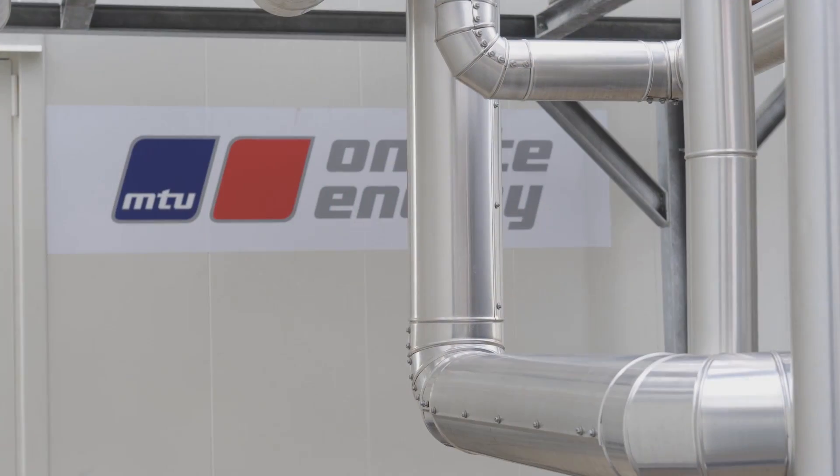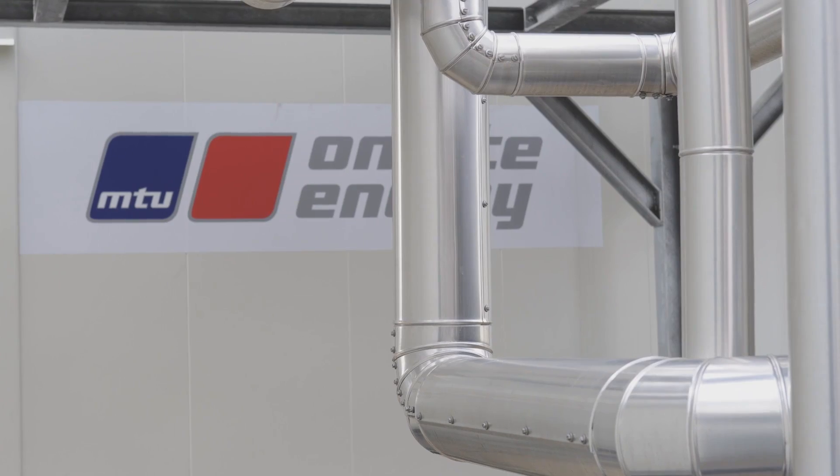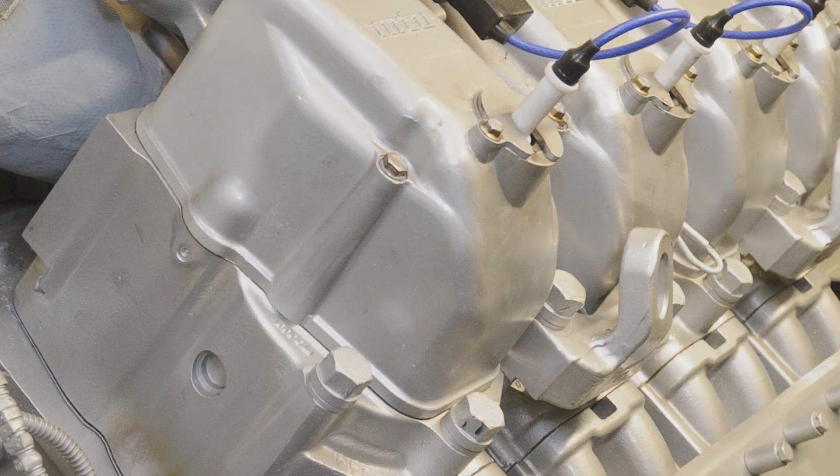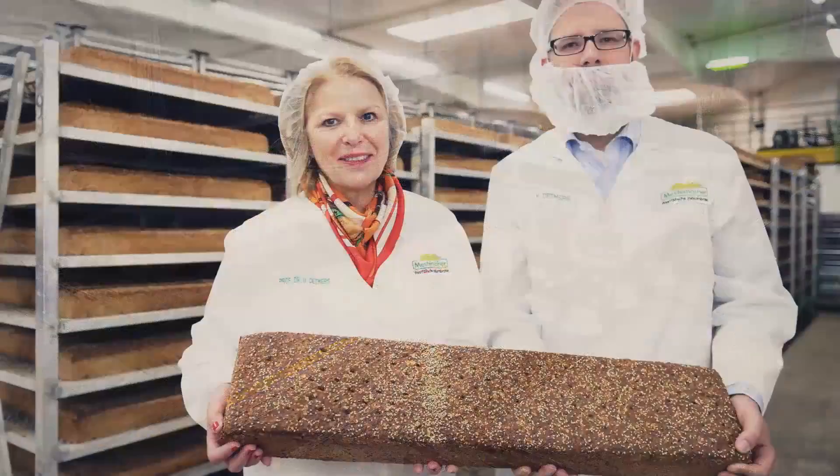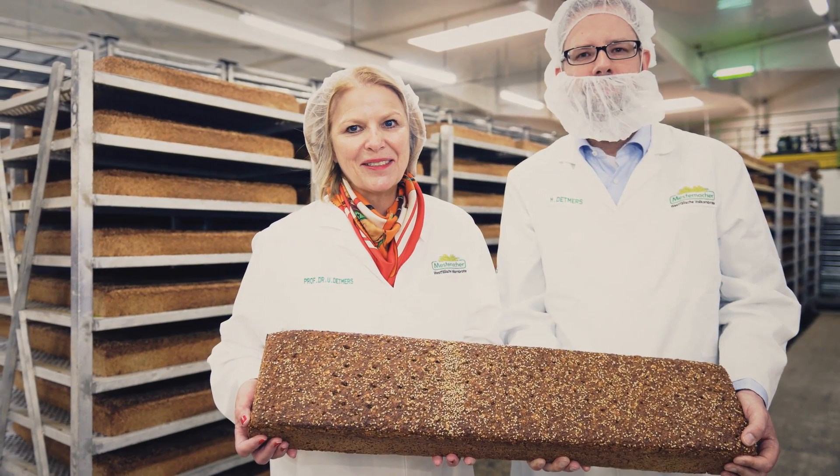The steam comes from the heat and power module — more precisely from the hot exhaust, which reaches a temperature of 450 degrees. And although the bread making process is entirely automatic, the end product smells just as good as if it were home baked.